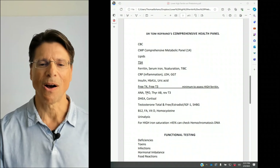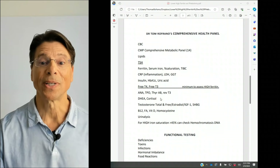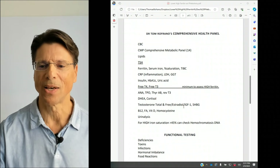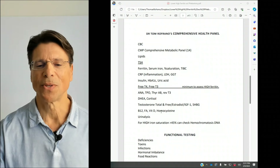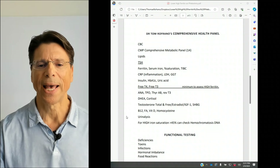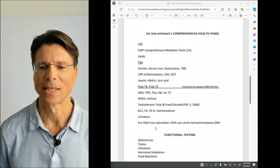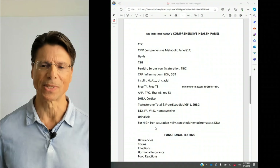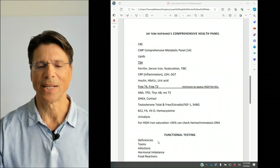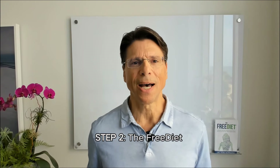Additional testing I like to check: for autoimmune — ANA and thyroid antibodies; reverse T3; adrenal function — DHEA and cortisol; other hormones — testosterone, estradiol, IGF-1, SHBG; nutrients — B12, folate, vitamin D, homocysteine as a marker of inflammation; and urinalysis. If someone has high saturation over 45%, you can also check for hemochromatosis DNA. Other functional root-cause testing covers five main areas: deficiencies, toxins, infections, hormonal imbalance, and food reactions.